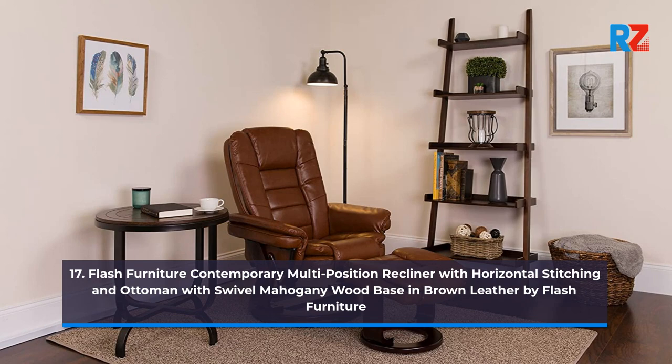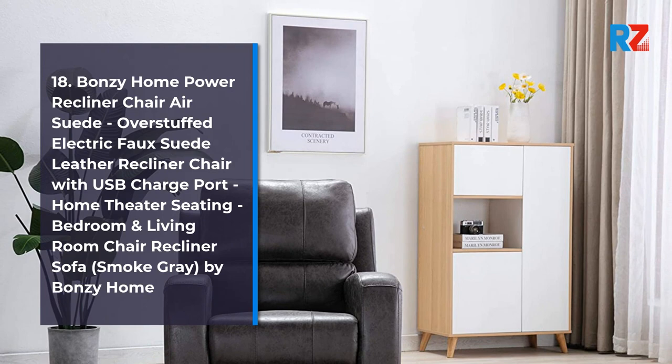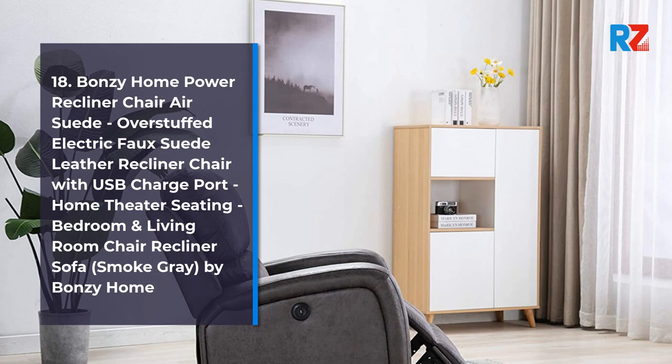18. Bonzi Home Power Recliner Chair Air Suede Overstuffed Electric Faux Leather Recliner Chair with USB Charge Port, Home Theater Seating, Bedroom and Living Room Chair Recliner Sofa, Smoke Gray, by Bonzi Home.